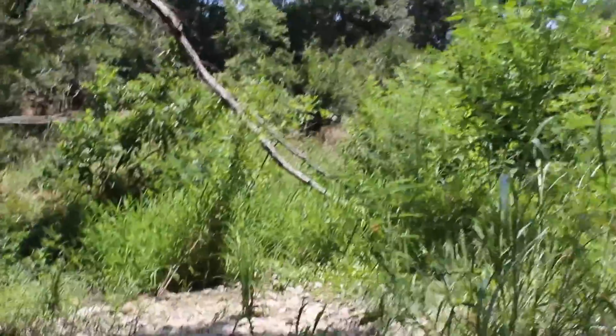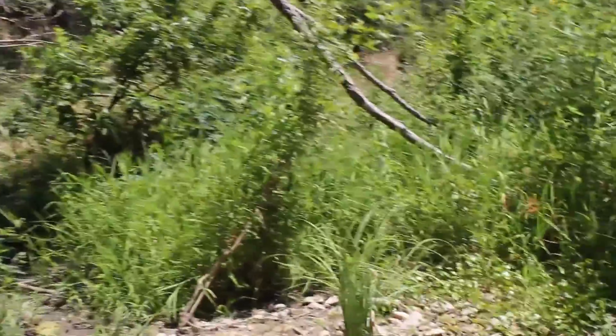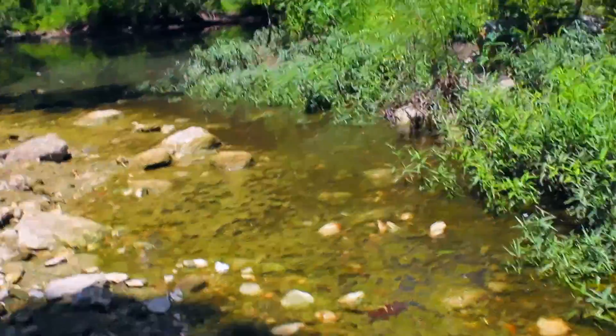Pretty good depth of water there. But you can see how it's gotten kind of just standing water. And I'm sure the mosquitoes are breeding back here. All that good stuff.